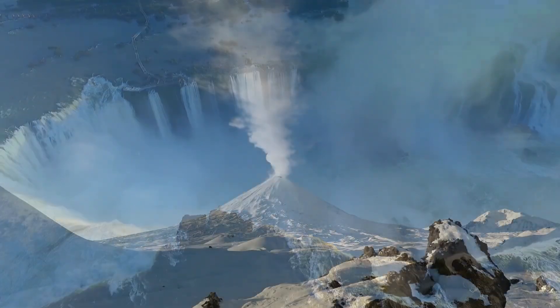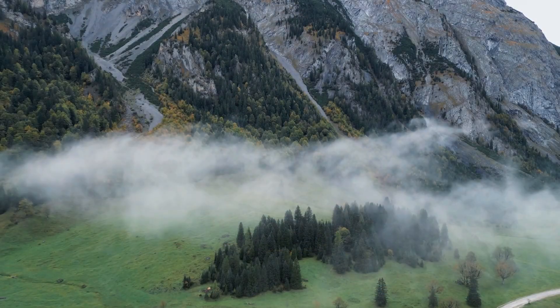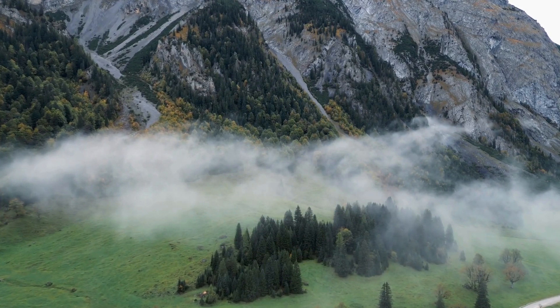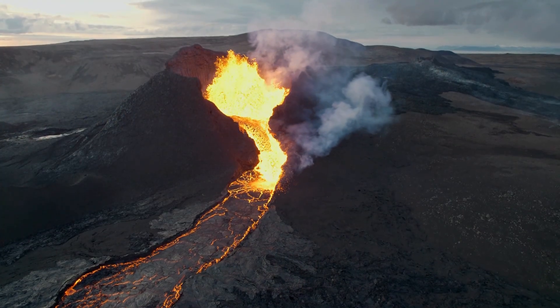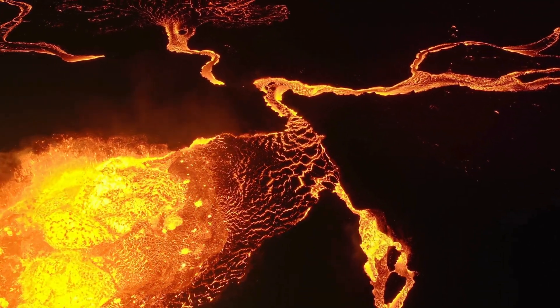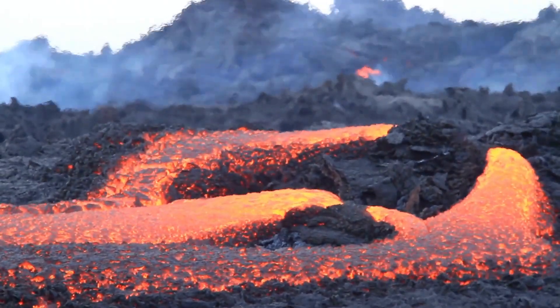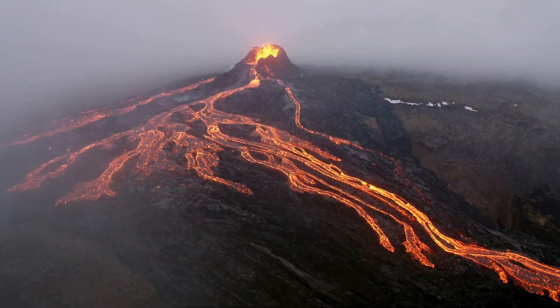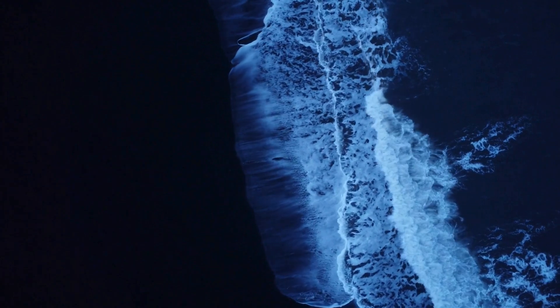But underwater, the magma still faces the crushing pressure of tons and tons of ocean water once it reaches the seafloor. The Hover volcano, stretching between 3,000 and 4,000 feet below sea level, experiences a pressure between 92 and 122 times that of sea level, which scientists suspect dampened its explosiveness and shaped the various types of lava formations.